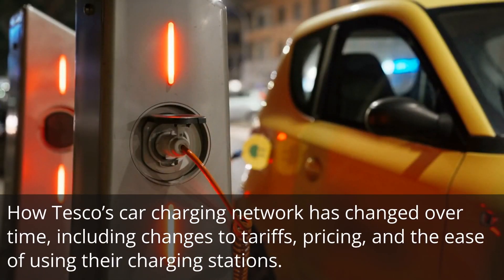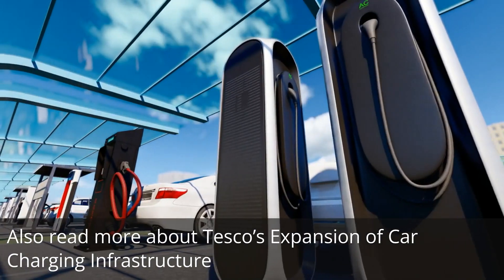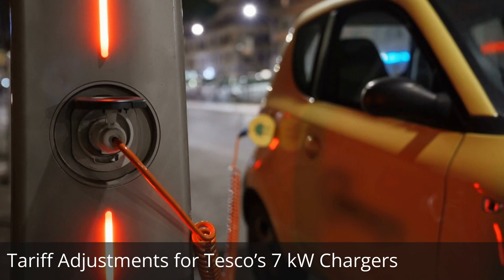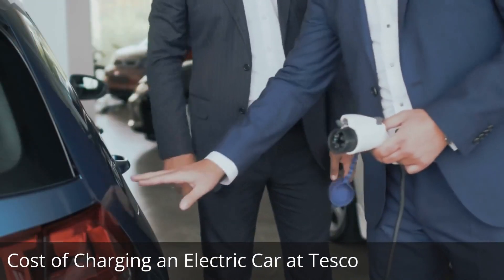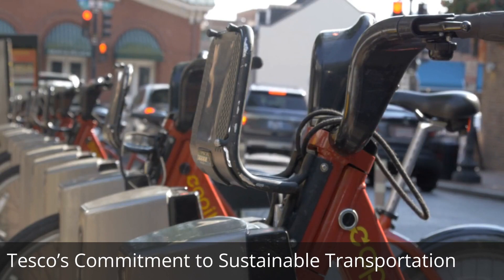How Tesco's car charging network has changed over time, including changes to tariffs, pricing, and the ease of using their charging stations. Also covered: Tesco's expansion of car charging infrastructure, tariff adjustments for 7 kW chargers, pricing updates for 22 kW and 50 kW chargers, the cost of charging an electric car at Tesco, and Tesco's commitment to sustainable transportation.